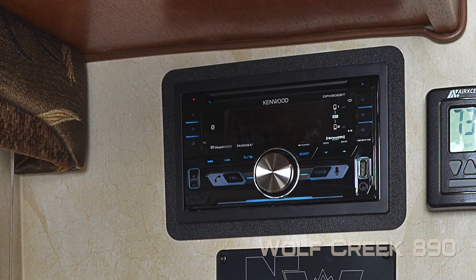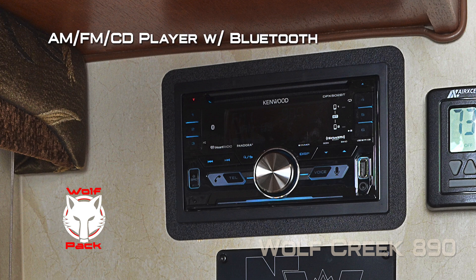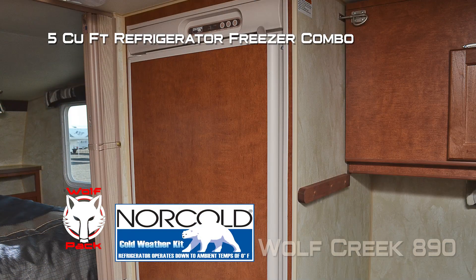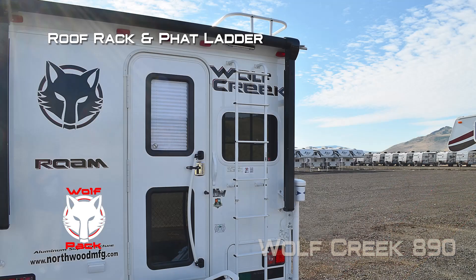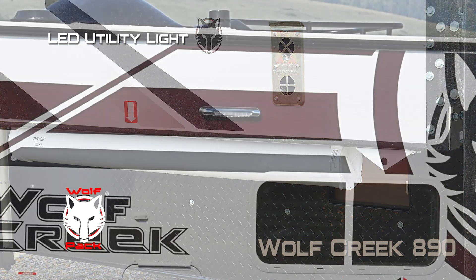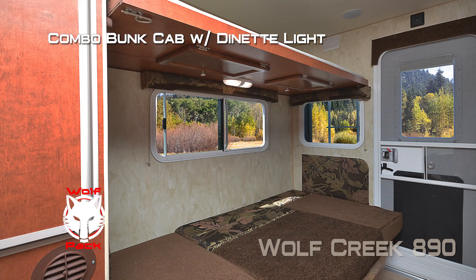The 890, like all Wolf Creeks, comes standard with the Wolf Pack which includes: a Bluetooth AM FM CD player, rear electric awning, electric jacks, 5 cubic foot refrigerator freezer with insert panel, dual 5 gallon LP tanks, exterior shower, heated holding tanks, roof rack and ladder, box landing ready rear bumper, sewer hose storage, utility light on the road side, fantastic vent, and combo bunk cabinet with dinette light.